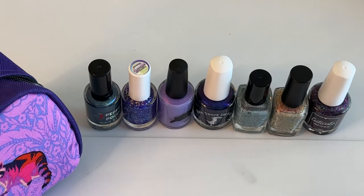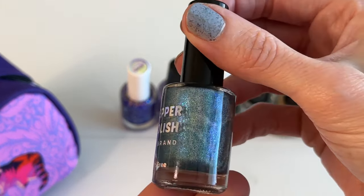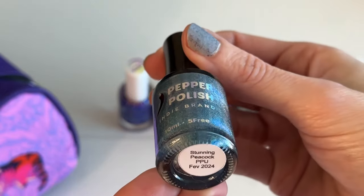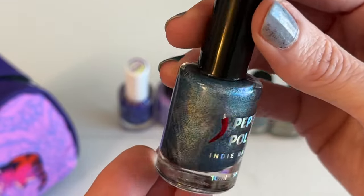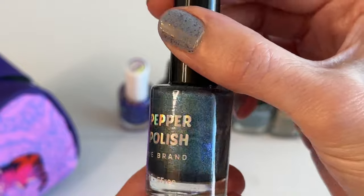Maybe it has frogs in it, because this year's a leap year — it's really hopping! I took everything out of the package and wanted to bring you down to show you everything. So the first one I was drawn to was this steel blue linear holographic from Pepper Polish. It's called the Stunning Peacock, inspired by a peacock feather. So that's really fun.